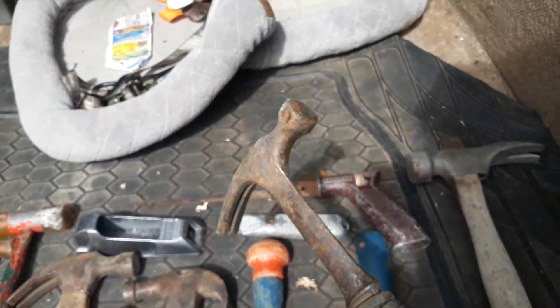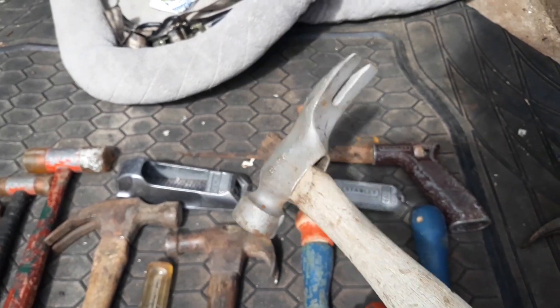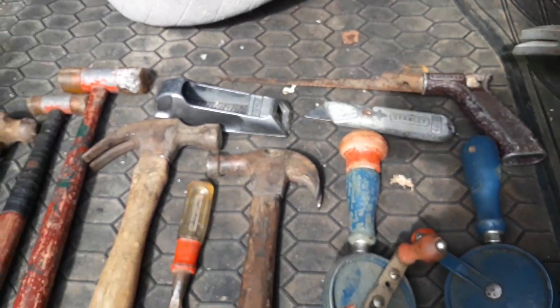A couple random hammers — not sure on the brand, it's an S-Wing type. Same as this one, not sure on the brand. Made in USA, somebody jammed it on the wrong handle to get by.